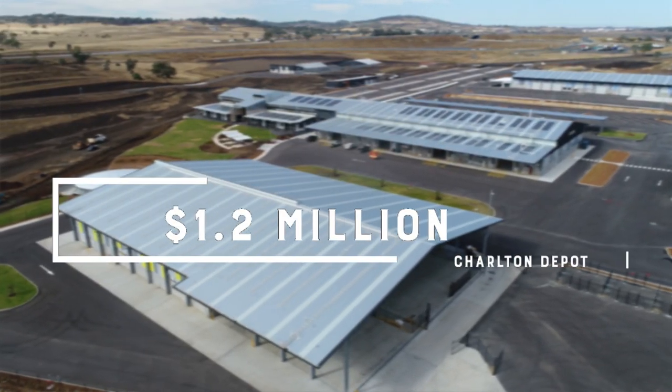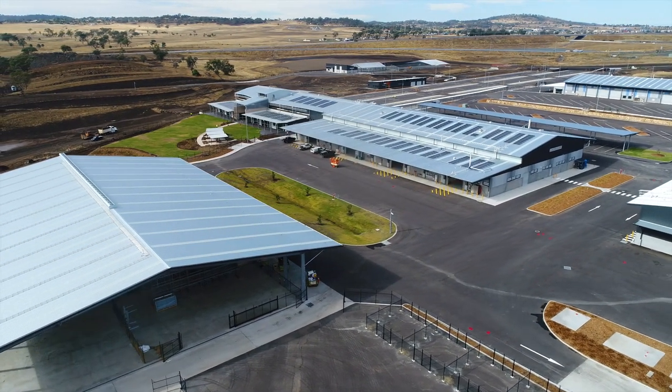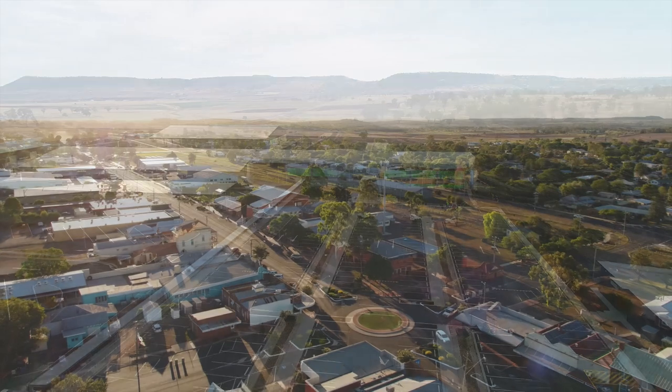A budget allocation of 1.2 million dollars will also see the completion of the new Charlton Depot — a new modern, intelligent and sustainable facility to meet the current and future needs of our staff and the communities we serve.